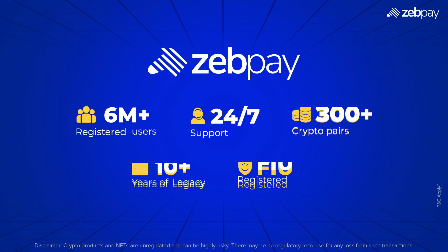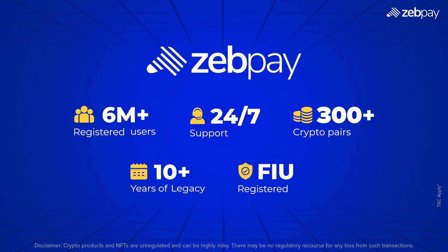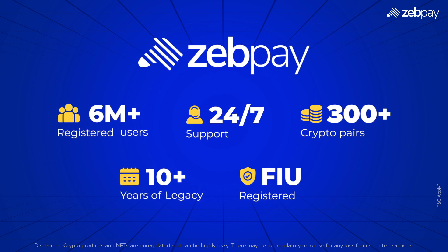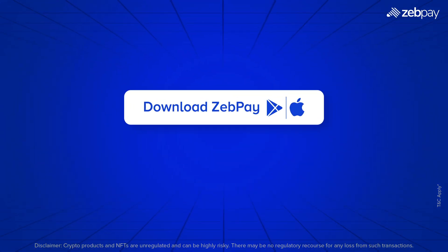Understanding Bitcoin transactions is key to navigating the crypto world. Stay informed, verify transaction details, and explore Bitcoin confidently. Download the Zeppay app today.